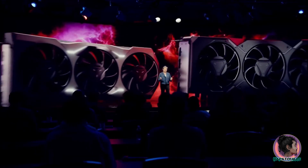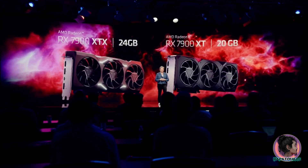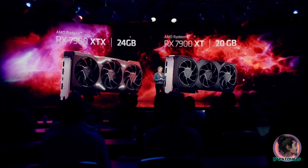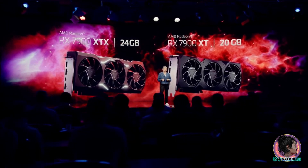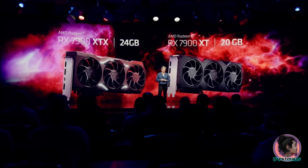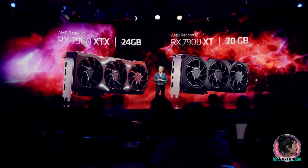Today, I'm incredibly proud that we're going to announce our first two RDNA 3 graphics cards: the Radeon RX 7900 XTX with 24 gigabytes of GDDR6, and the 7900 XT with 20 gigabytes.